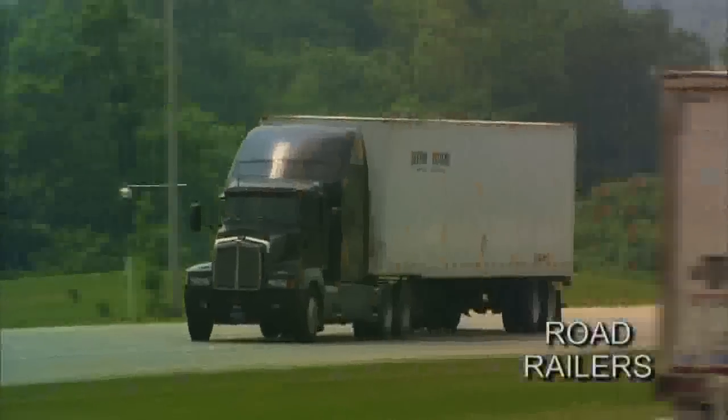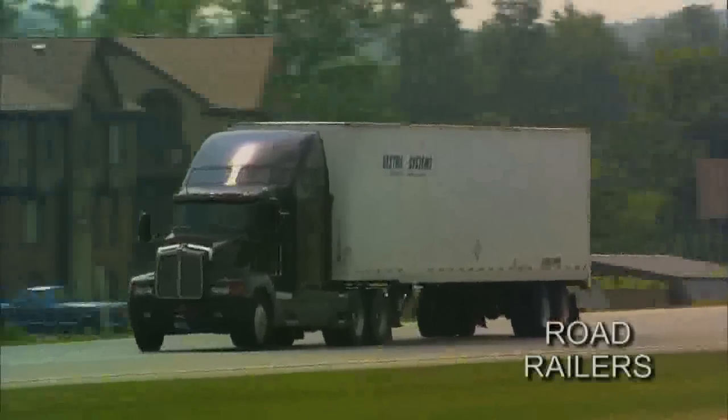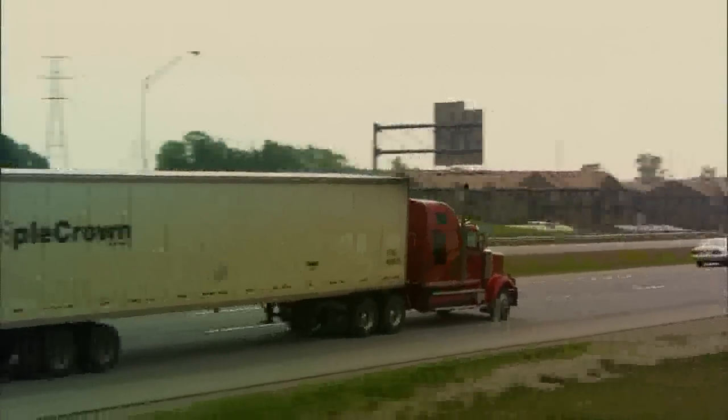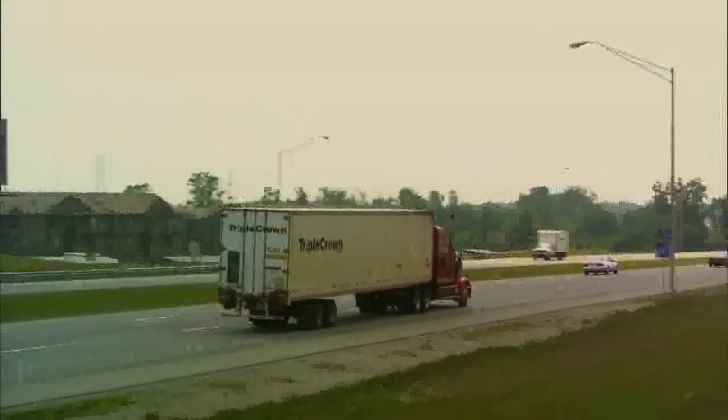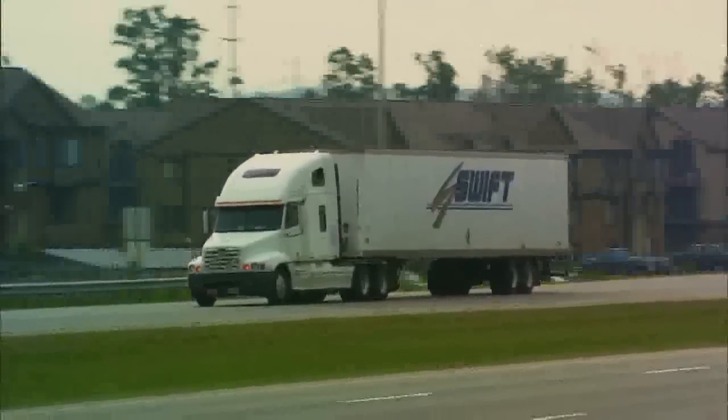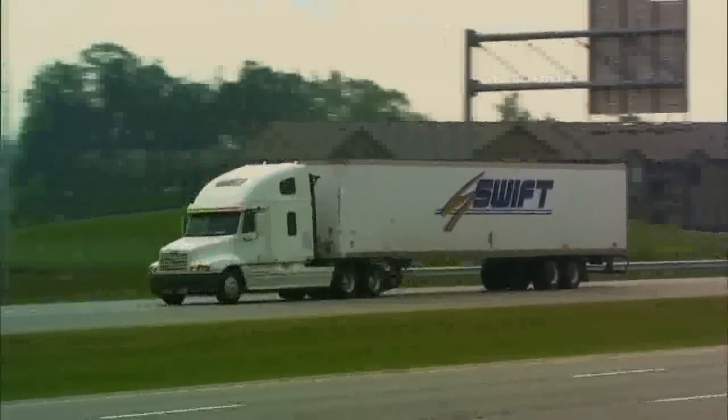Only trucks can deliver freight dock-to-dock and door-to-door, right? Well, not exactly. See this? It's a truck, isn't it? Well, not exactly. It's a unique hybrid called a road railer-trailer. It's half trailer, it's half rail car.